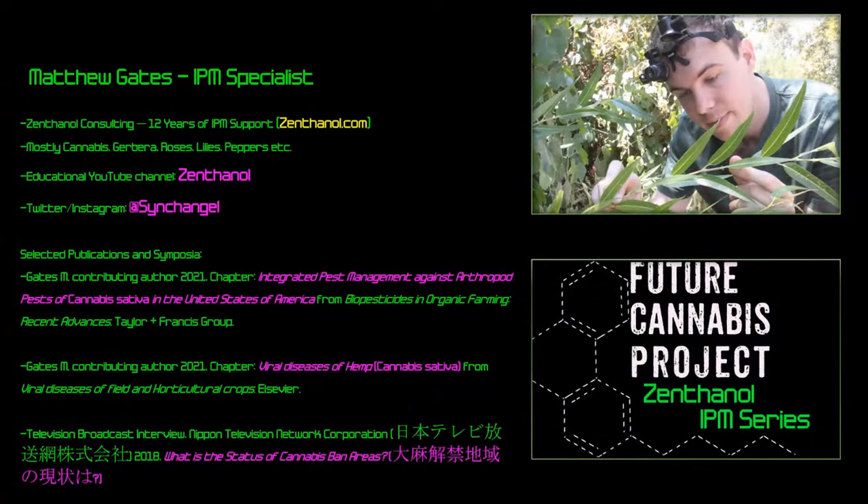A little about myself: I've been in the IPM space for 12 years, mostly with cannabis, but also cut flowers in China, tea growers, roses, lilies, peppers, and other vegetable crops. I have a YouTube channel called Zenthanol and can be found on Instagram and Twitter at Sink Angel. I've written chapters on integrated pest management against arthropod pests of Cannabis sativa in the USA, and on viral diseases of hemp, and was broadcast on a Japanese television network about cannabis in California.